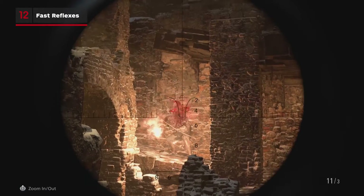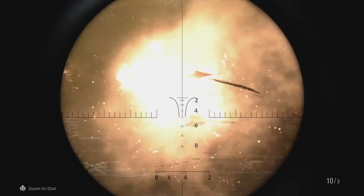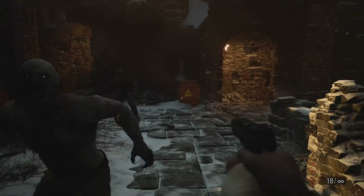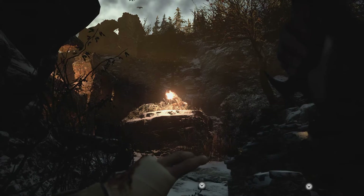If you've got bullets to spare and you're feeling a little showboaty, you can actually shoot flaming arrows out of the sky, much to the annoyance of the Lycan hordes. And although it isn't encouraged, if you're feeling extra flashy, you can also pick them out of the air with your knife like an absolute legend.